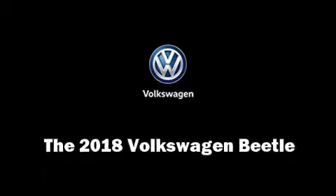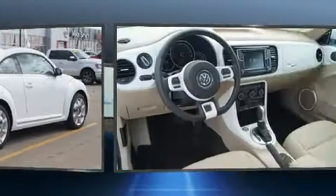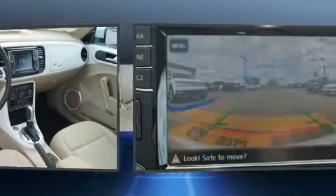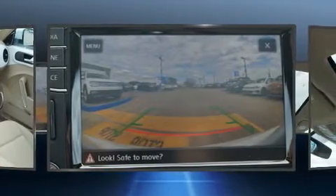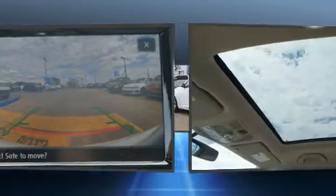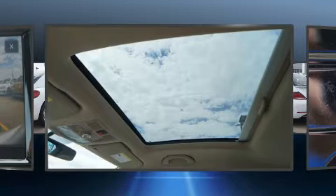You can expect a lot from the 2018 Volkswagen Beetle. This two-door, four-passenger hatchback provides a satisfying ride for all passengers. It features a front-wheel drive platform, an automatic transmission, and a two-liter four-cylinder engine. A turbocharger further enhances performance.